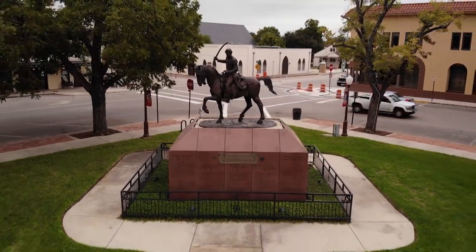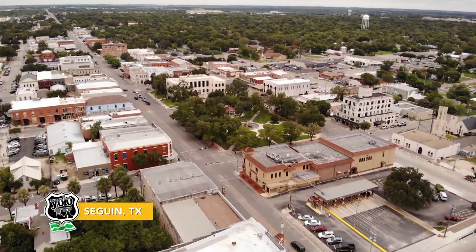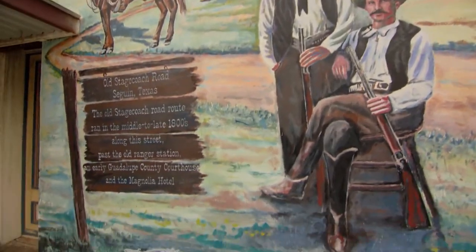Welcome to Seguin. Just outside of San Antonio, this small city of 30,000 Texans serves as the seat of Guadalupe County. It's home to tons of history, a great little downtown, and charm to spare.